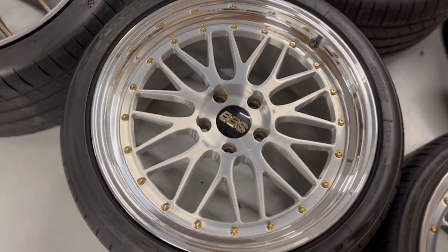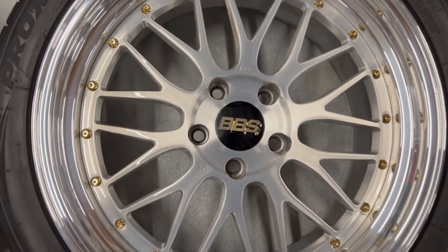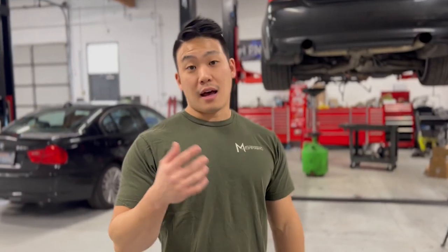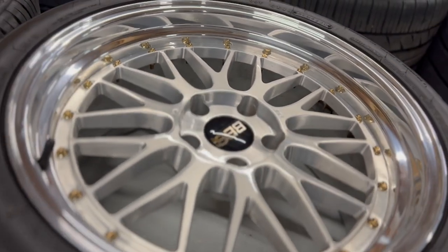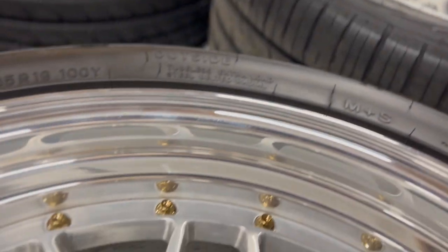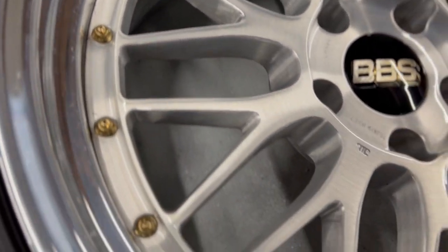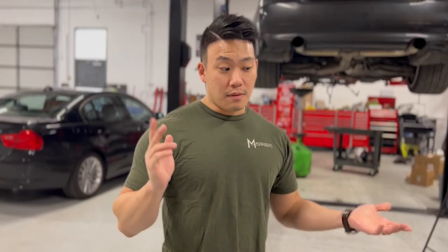Moving on, we have 19-inch BBS LMs — a very beautiful hand brushed and polished lip with gold hardware, also in f80 spec. These are something I ran and they're very classic. Everyone thinks they're overplayed but you cannot not have them in your collection — they're such a beautiful wheel. These are probably going to be for sale. The LMs are f80 fitment so the rear offsets are 41, and if you have an f80 or f82 you can buy them off me soon. They're nine and a half front, eleven rear.